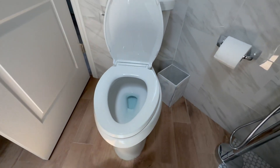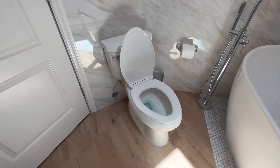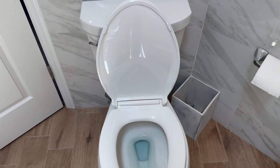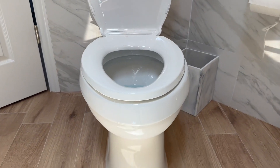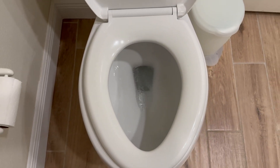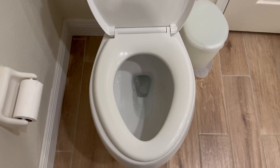Now, I promised to reveal my favorite thing about this toilet and here it is: the Aqua Piston Canister Flush Technology. This technology delivers a powerful, efficient flush every time with only 1.28 gallons of water per flush.